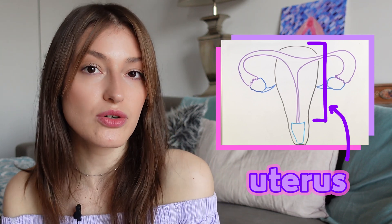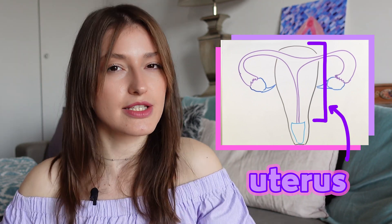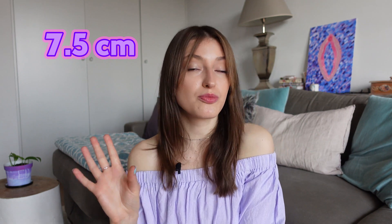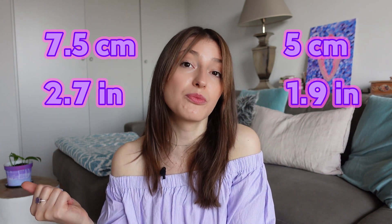Right after the cervix is the main part called the uterus. The uterus is this hollow, thick-walled organ located between the bladder and rectum, shaped like a triangle or an inverted pear pointing down. It is normally the size of a fist — around 7.5 centimeters or 2.7 inches long and 5 centimeters or 1.9 inches wide. During pregnancy, the uterus expands dramatically because this is where the fetus lives until it's ready to come out.